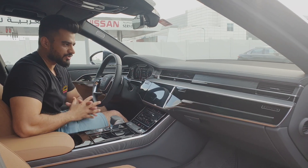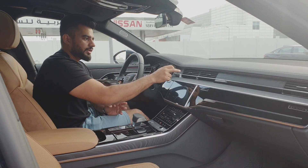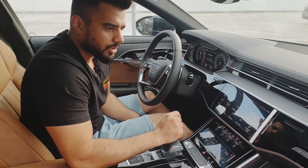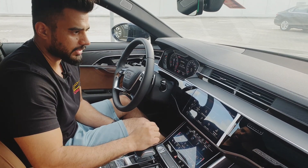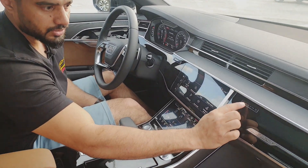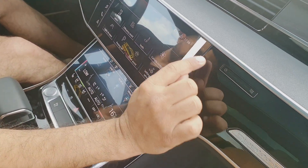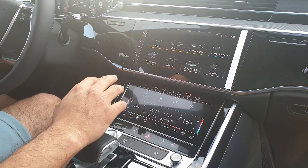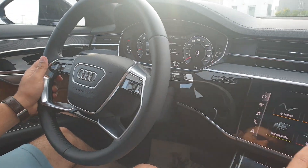That's an amazing feature: when you switch the car off, the air vent panel closes back in. There are no physical buttons anywhere — everything is touch-controlled, including the air conditioning vents, which you control via the touchpad.